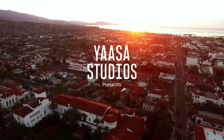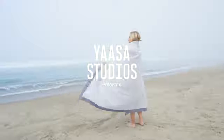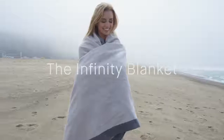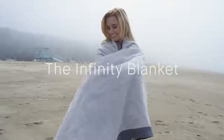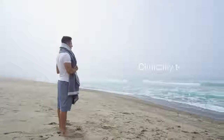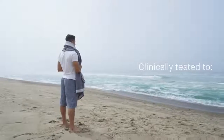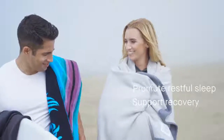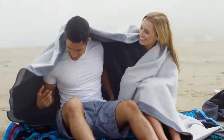At Yasa Studios, our mission is to design and innovate products to improve your comfort and wellness. Introducing the Infinity Blanket, the first of its kind. Using groundbreaking technology that is clinically tested to increase oxygen in healthy individuals, promote a more restful sleep, and help with recovery, ultimately delivering your ideal resting experience.